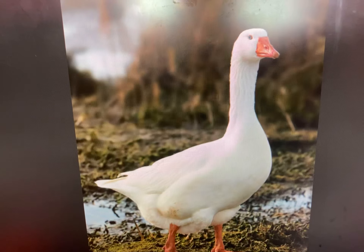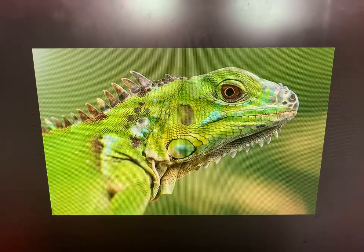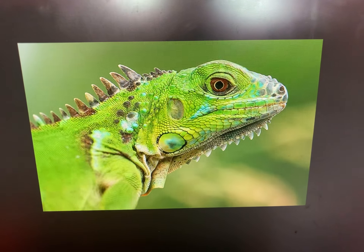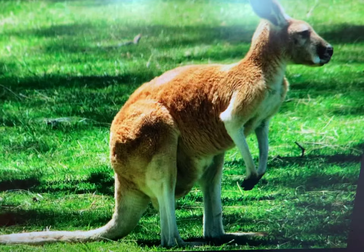The G says G. And the H says H, H, H, H. The I says hmm. And the J says juh. The K says kuh.